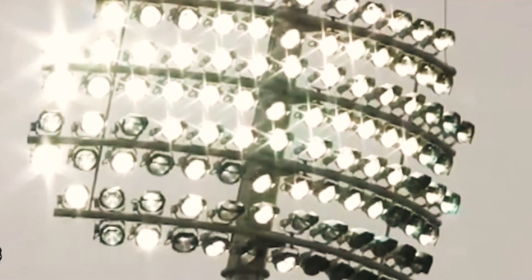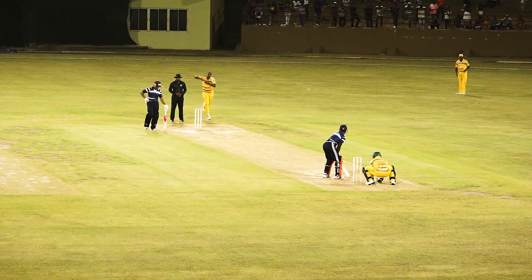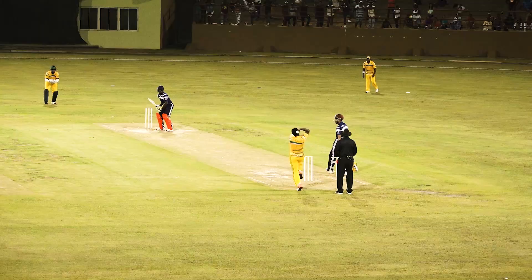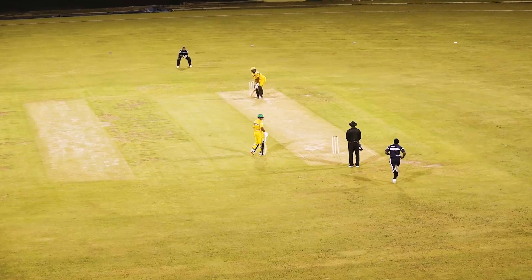This upgrade will also include ICC standard lights. These upgrades will enable the McKenzie Sports Club ground to host practice matches and warm-up sessions during ICC-hosted games in Guyana and the Caribbean.